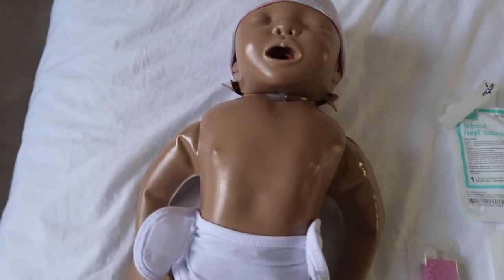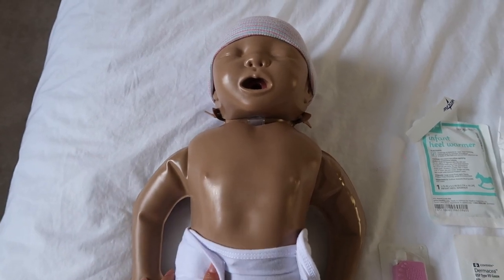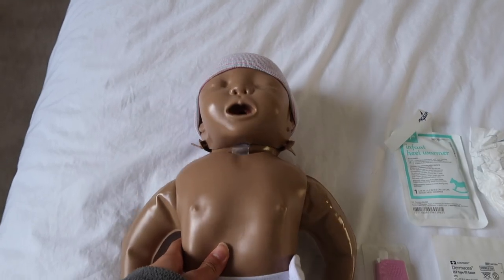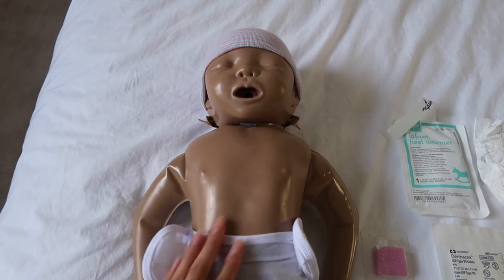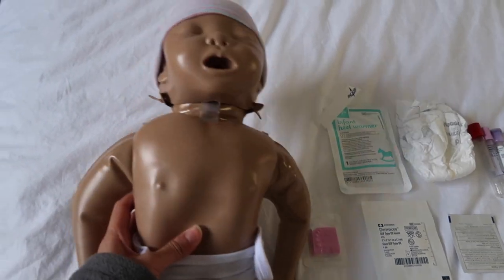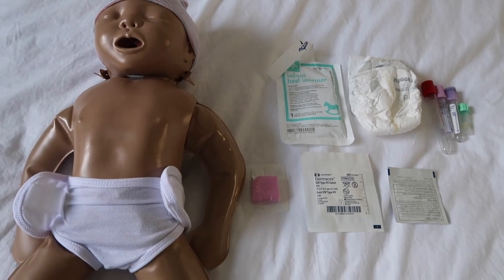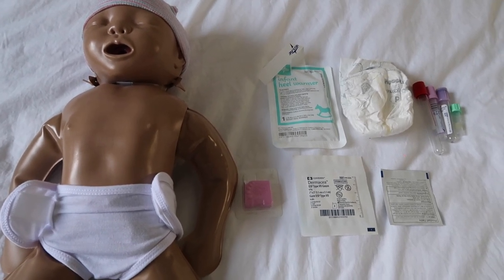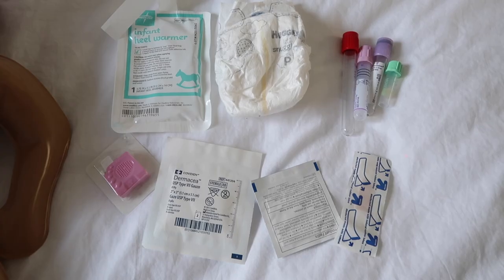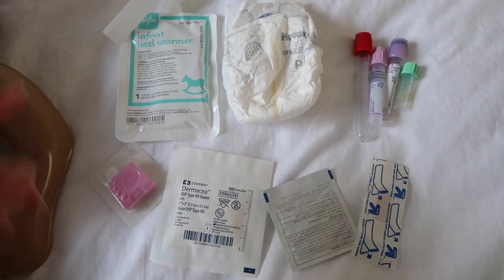So guys, this is my mannequin — actually one we use in the hospital to teach parents how to do CPR on their babies. Since COVID right now we aren't able to go into skills lab to practice, I thought I would take this and share with you how to do skills on a patient. This skills lab session we're going to learn how to do labs on our baby, which is something I struggled a lot with when I first started.